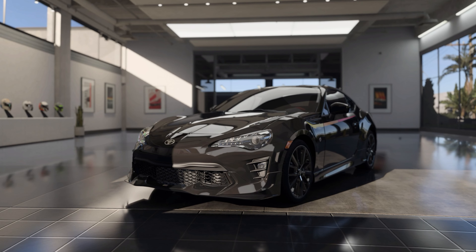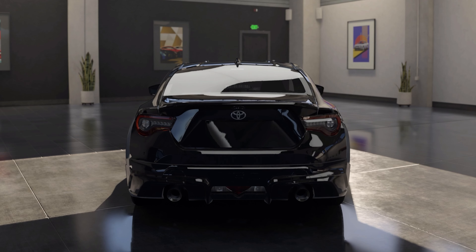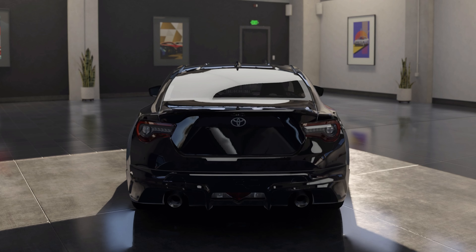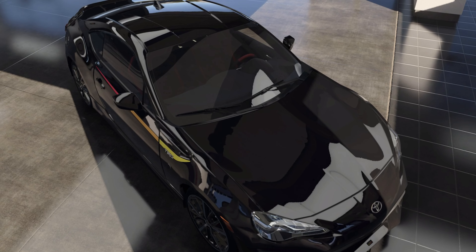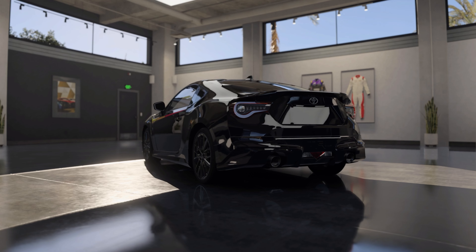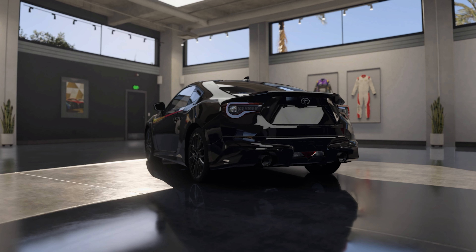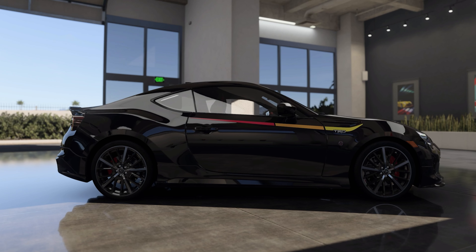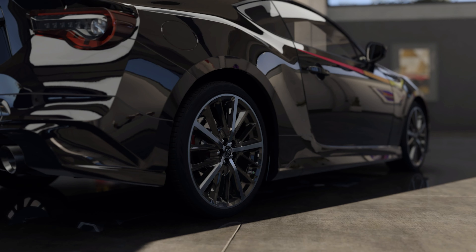Welcome back everybody to Forza Motorsport. Today we're taking a look at the 2019 Toyota 86 TRD SE. This is part of the first generation produced between 2012 and 2021. The TRD stands for Toyota Racing Development and the SE stands for Special Edition.